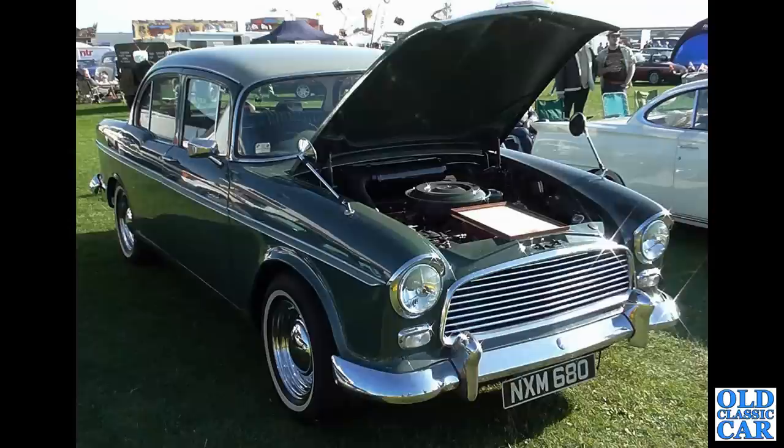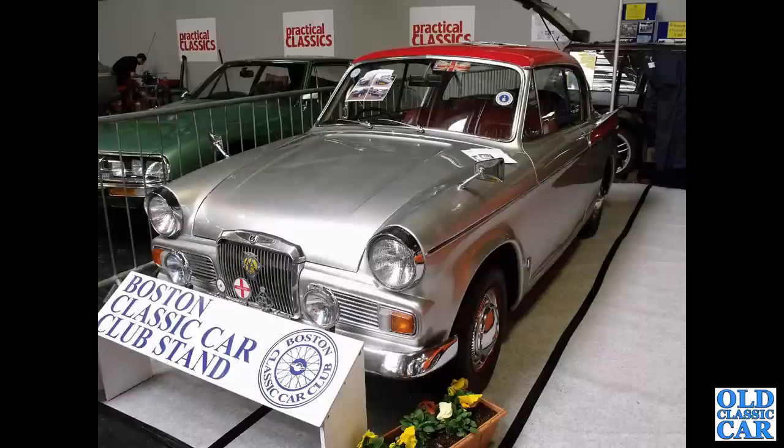NXM 680 is a 1963 Humber Hawk on slightly wider wheels. At the NEC, we've got another Sunbeam Rapier — this one in silver with a red roof.